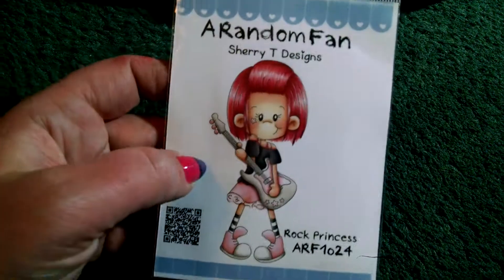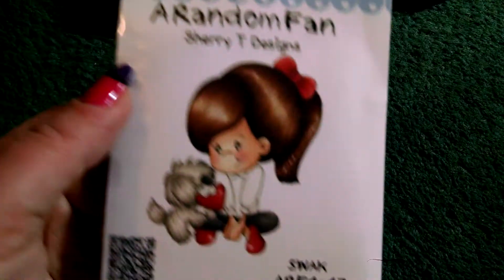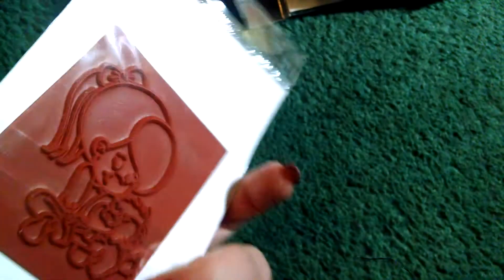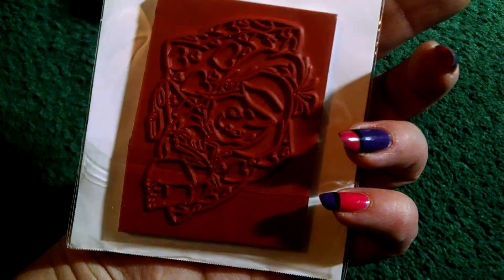And then I got some CC Designs — two Random Fans and one Roberta's Rascal. The Random Fans are not mounted on foam, but that's okay. This is 'Rock Princess' — oh, she's so cute, I love her. And this is 'Swak — Sealed with a Kiss,' perfect for Valentine's Day. How cute is that? I love it. And then this one is Roberta's Rascals 'Deer Diary,' and it's so cute — I can't stand how cute they are.